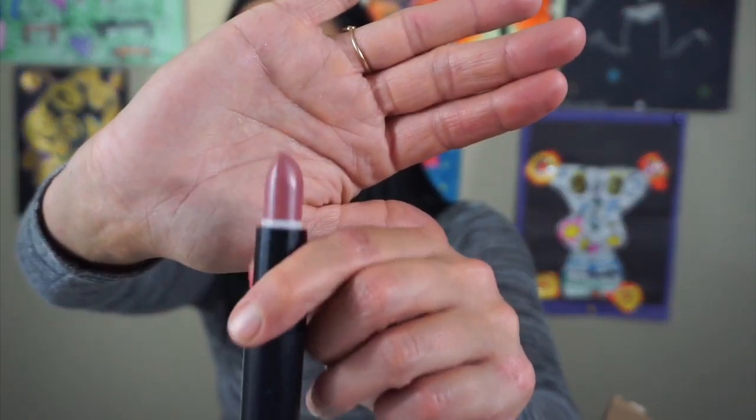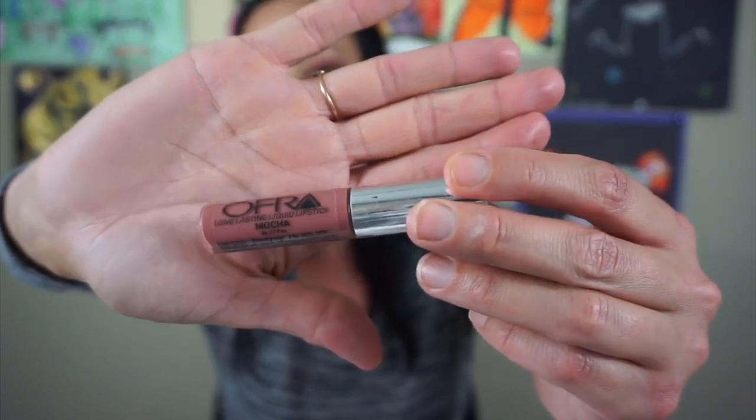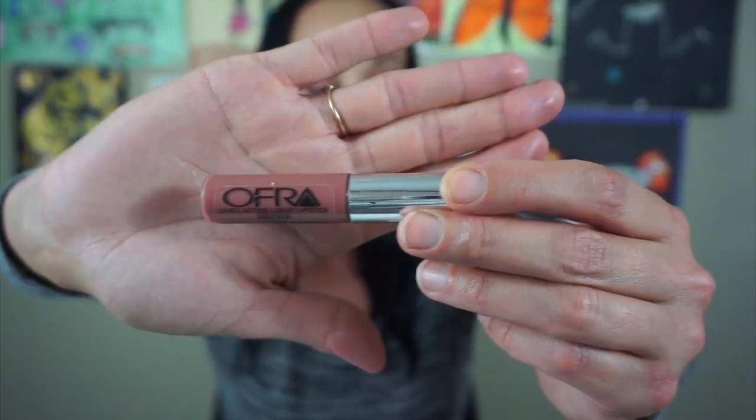Here's another one of the Kate Moss Rimmel collaborations in the color 08 and I never really wore this shade. I just never got into it. I'm going to put this aside. This is the Ofra in Mocha — it's a liquid lipstick. I'm going to get rid of this because there's like nothing left of it. This was one of my favorite liquid lipsticks that I ever received from Ofra.